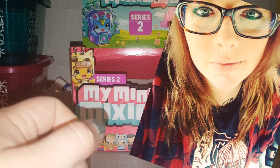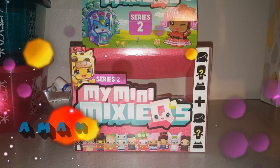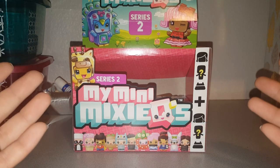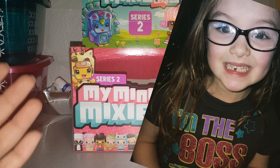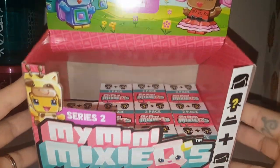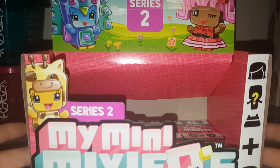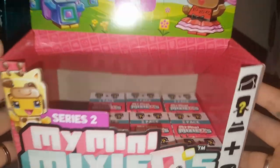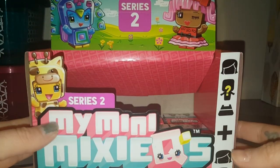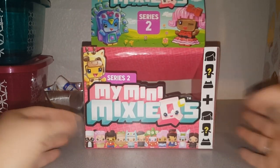Hello everyone, this is Amanda and I'm back on my channel Amanda Random with a Dollar Tree haul for the second week of May. Miss Jasmine Jane was with me and we went to a bunch of new Dollar Trees. Look what she found — Mini Mixie Q's, a whole box of them, 11 of series two! She's going to be doing a huge unboxing so stay tuned.